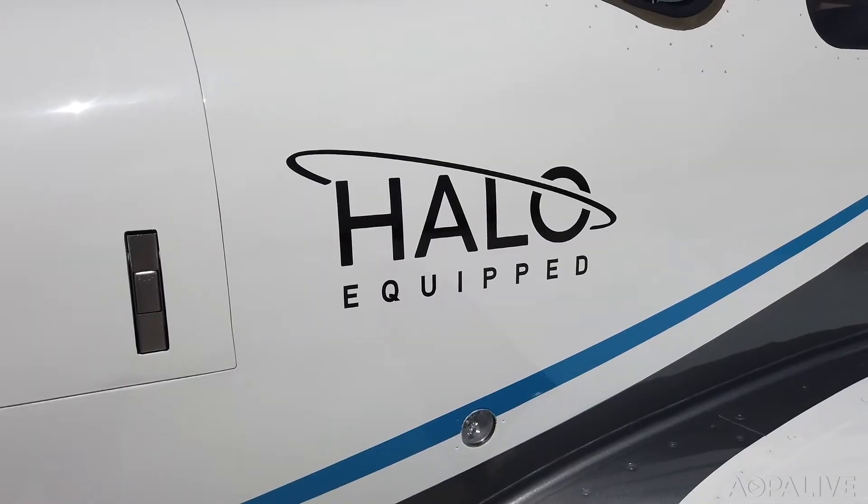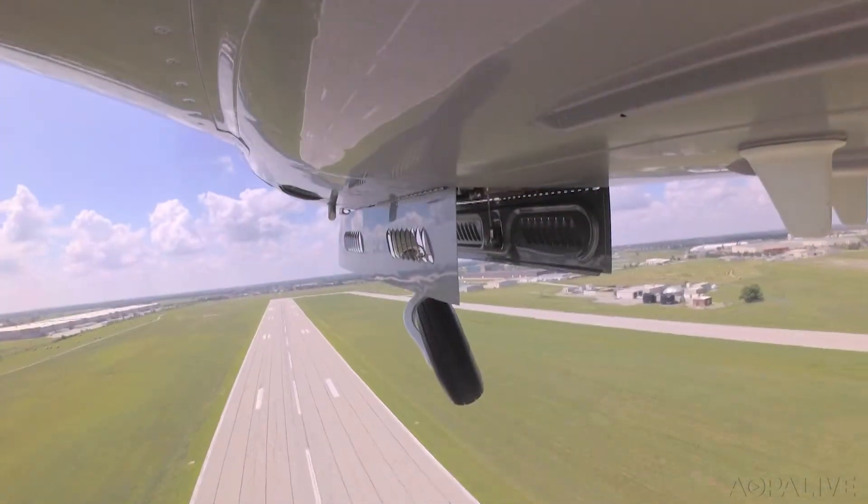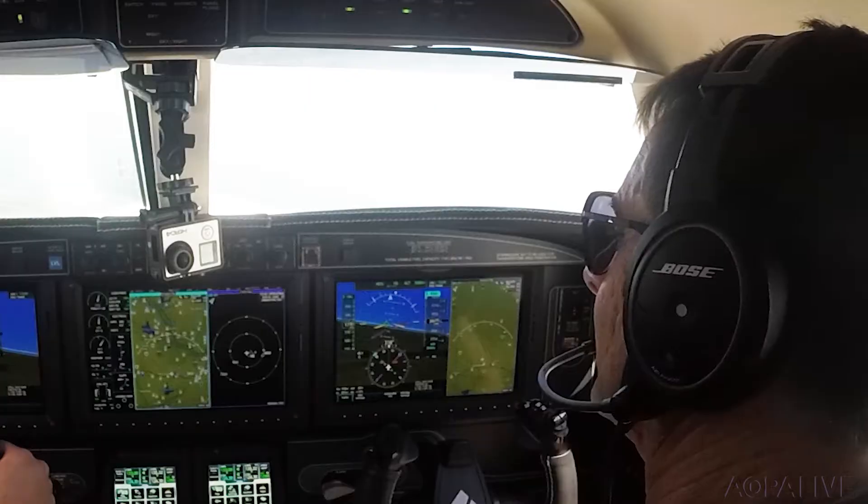It started out as a simple demo flight in Piper's new M600 SLS. Suddenly the pilot passes out — well, he's just faking it.